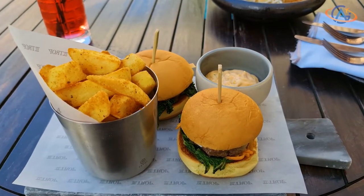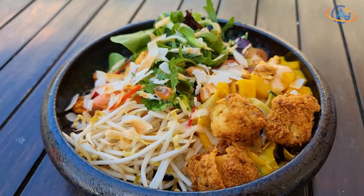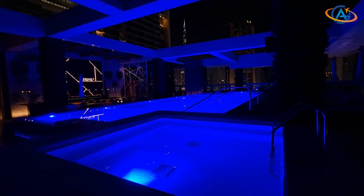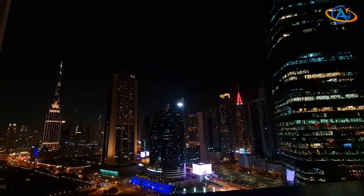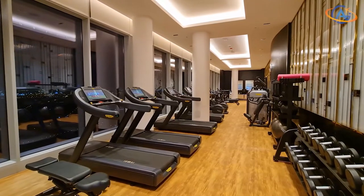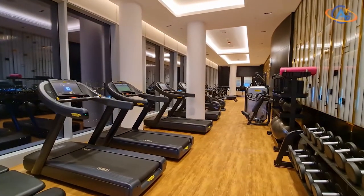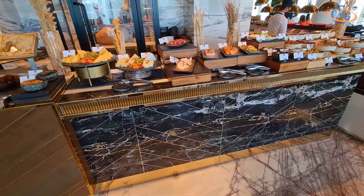There is always the question: this Waldorf Astoria or the Conrad around the corner? The Conrad impresses with an awesome executive lounge and the larger pool area. This Waldorf however has slightly nicer rooms and the more impressive restaurant. But that's all a matter of personal taste, so tell me in the comments below which one you like more.